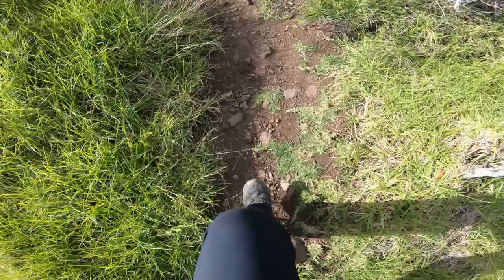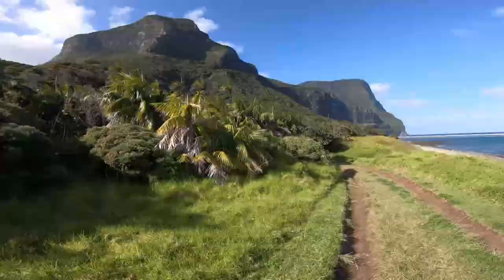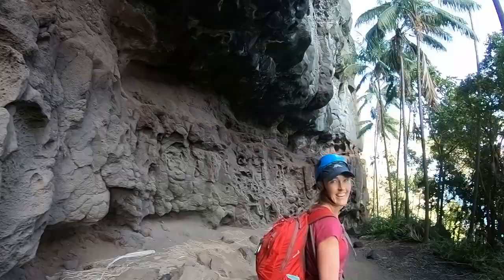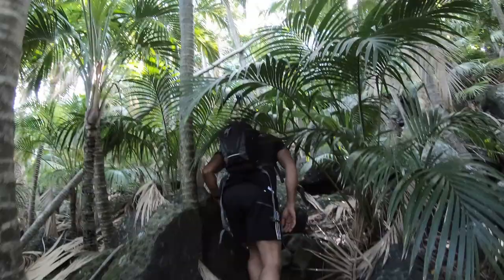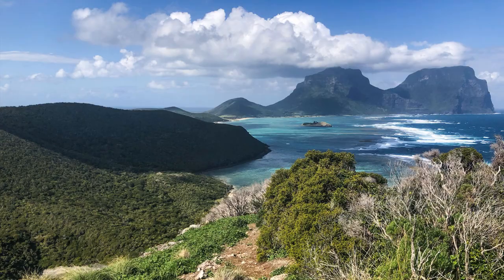Lord Howe is a bushwalker's paradise. But if you've been here before and done all the big hikes — a lot of them you can do yourself — maybe you're looking for something just a little bit different. This is really unique because not many people get to go: an off-track walk to a feature called Above the Cross, which is on the northern edge of Mount Lidgebird.